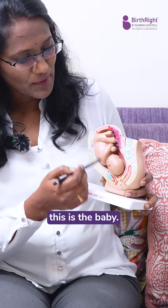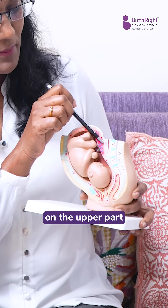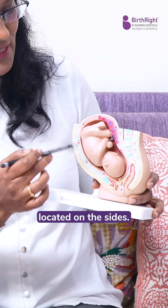As I'm showing in the picture here, this is the baby, this is the uterus, and this is the placenta. Normally it is located on the upper part of the uterus — what we call the fundus — and sometimes it is located on the sides.